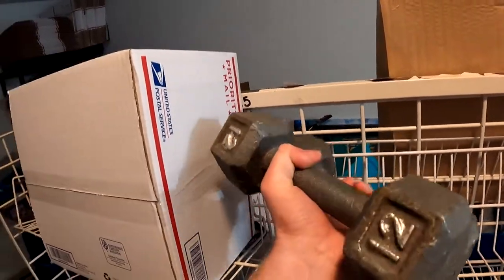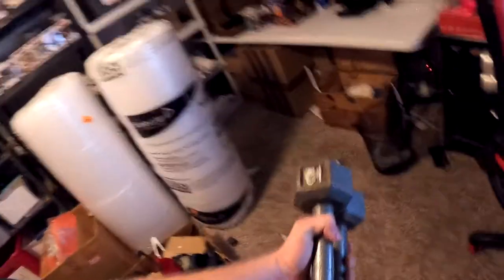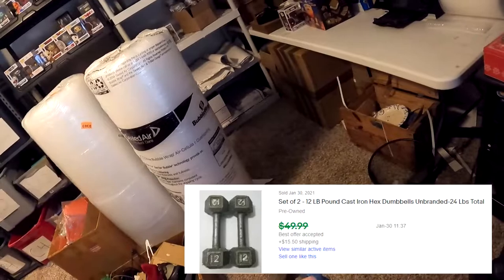Next item going out is a set of dumbbells from the dumbbell unit where we found the bike, the big aquarium, and just a bunch of random stuff - basically the one where we got like $500-$700 worth of weights. This is a set of up to 12-pound dumbbells, 24 pounds total. Your boy is a little strong - I can lift that with one hand! This sold for $37.49 plus shipping, $56.70 all in on these weights.